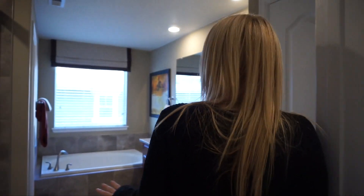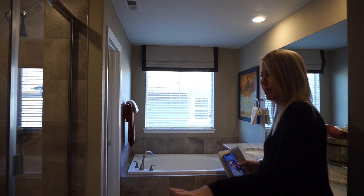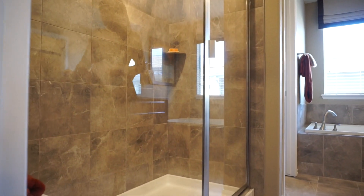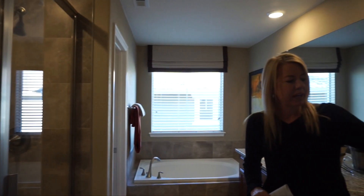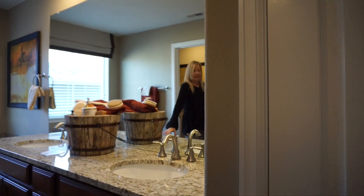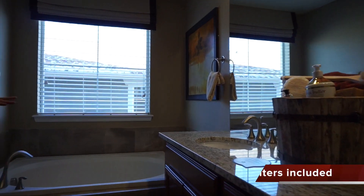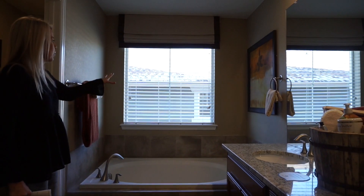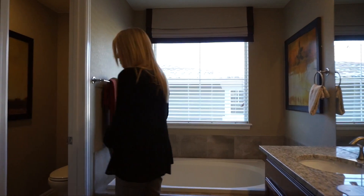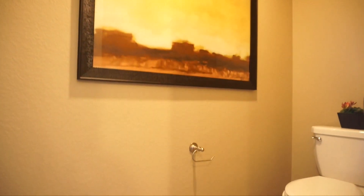The first thing we come to is the master bathroom — a really nice open master bathroom. We have a nice big shower over here. Across from that we have a linen closet and a double sink vanity with granite countertops included. Then we have a nice big soaking tub with a window above it letting some natural light into your bathroom, which is always nice. And back over here in the corner we have our private toilet closet.